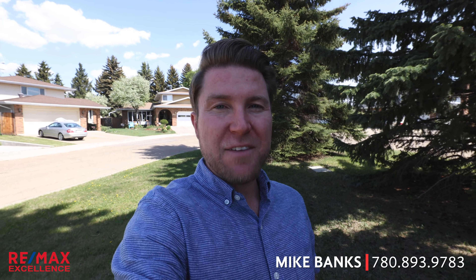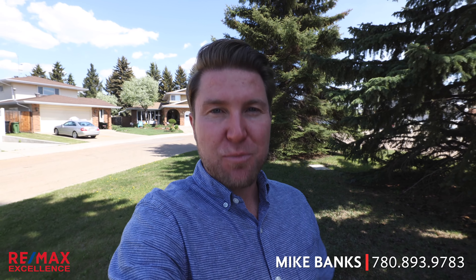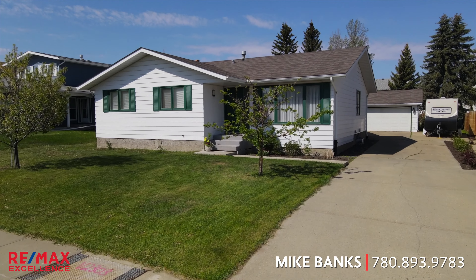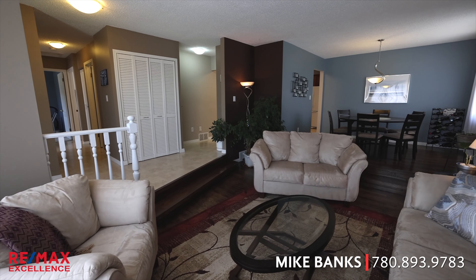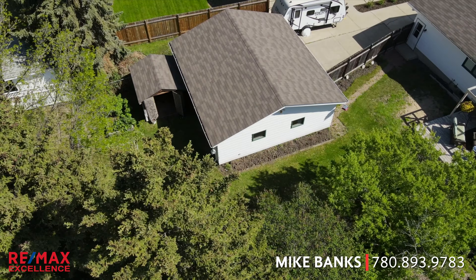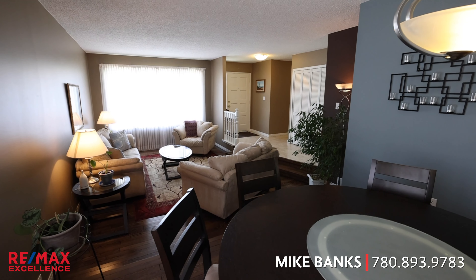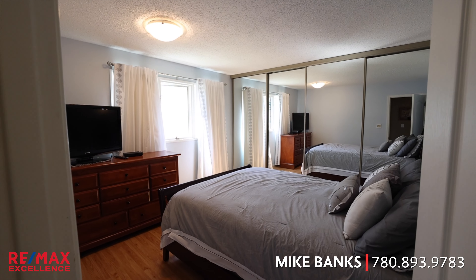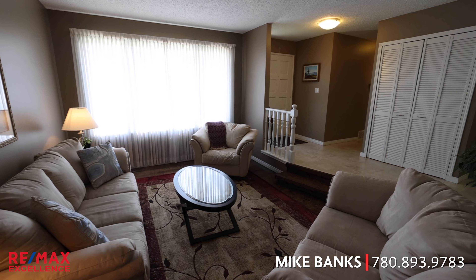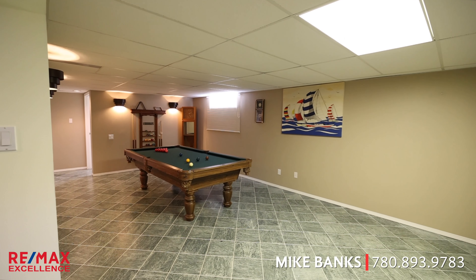It would also work great if you wanted to add a basement suite, and it's on a huge lot that is extremely private. At over 1,500 square feet upstairs and on a massive 845 square meter lot, the home has enough room for everyone — with four bedrooms plus a den, three bathrooms, two family rooms on the main floor alone, and a fully finished basement.